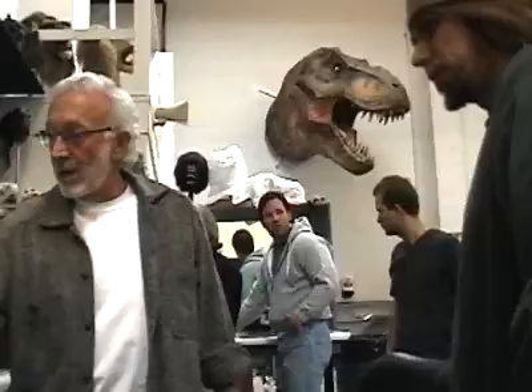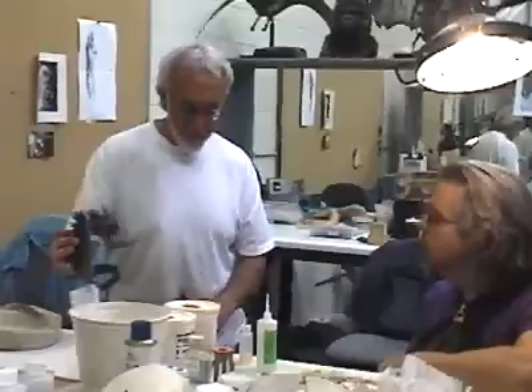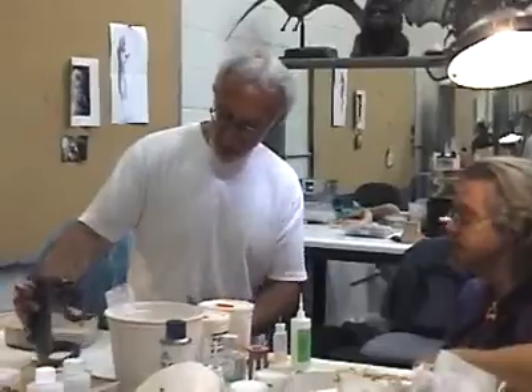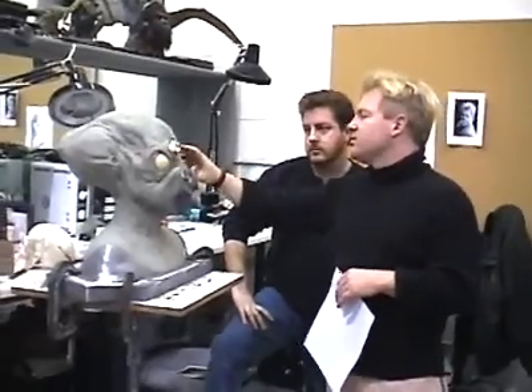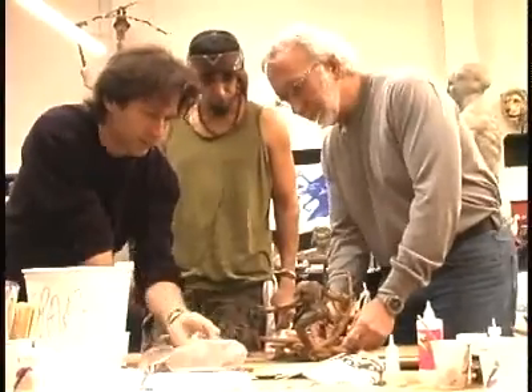The idea behind starting out with the Creature Feature Series is that we could have the same artists who work on the movie create the figures as well. In fact, that's what we're doing for any figure that comes out of the Stan Winston Creatures. The same guys who have worked on all our famous monsters are going to be creating these toy characters.